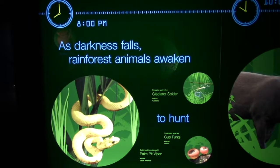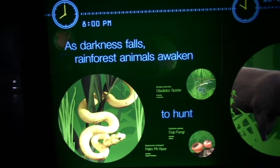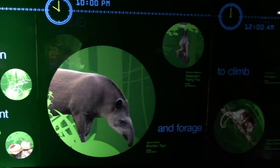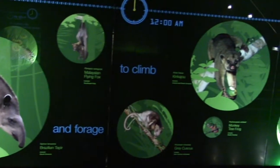There's a sign that says 'Darkness calls — forest animals awaken,' describing nocturnal activity from 8 PM to 10 PM, when they get up and forage for food and climb.